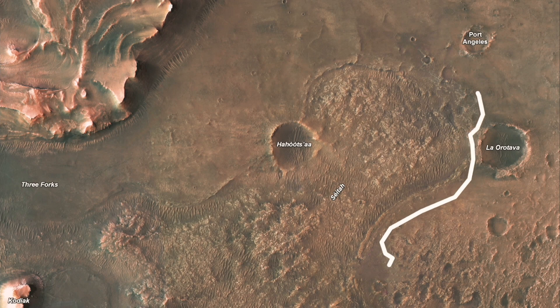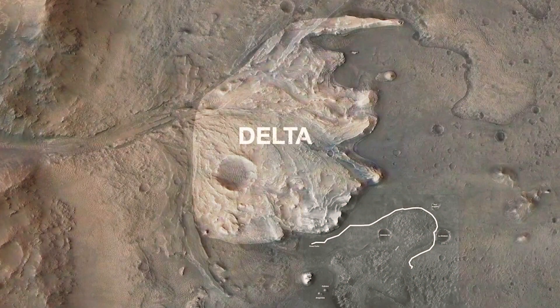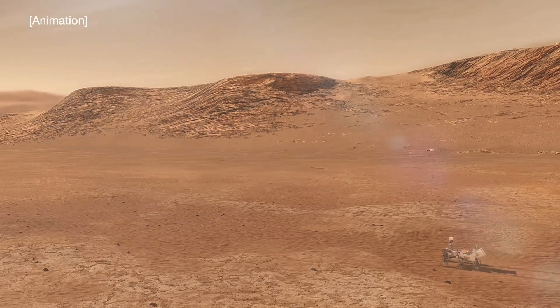Perseverance will be pushing north in an area where an ancient river flowed into a body of water. It left sediments in a shape called a delta. The rover will collect more rock samples there.